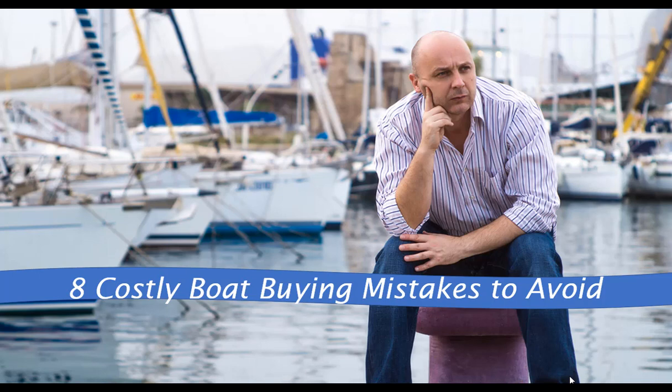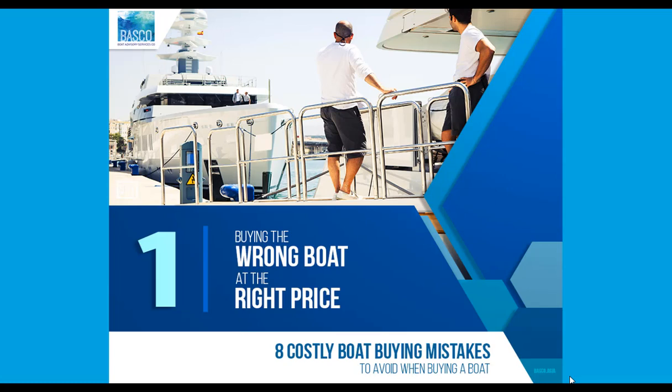Mistake number one is buying the wrong boat at the right price — a great deal, but it's the wrong boat. Price is critical when buying a boat, and what the right price is can be more art than science. However, if you end up buying the wrong boat, the loss you incur must be added to the right price that you paid. This is a common and costly mistake you can and should avoid.